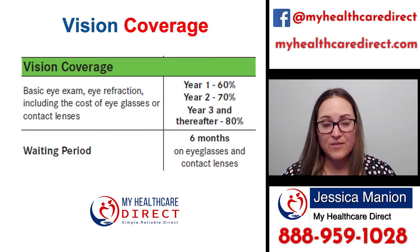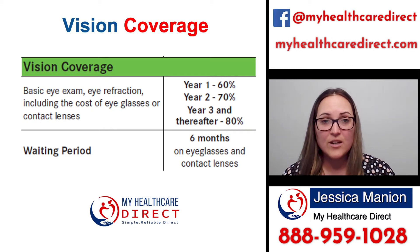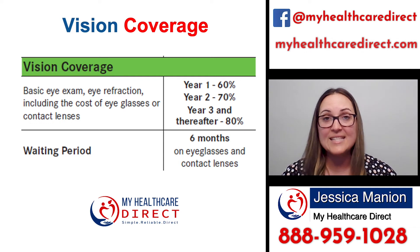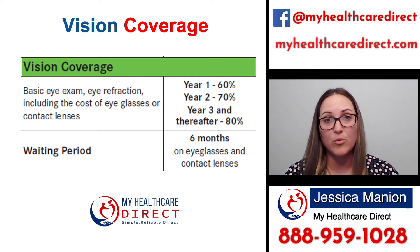So let's go over the benefits of the vision coverage. For basic things like an eye exam and the cost for glasses or contact lenses, they will pay a percentage once a deductible is met. The annual deductible for this plan is $100. So once you've spent $100, in the first year they will cover up to 60% of your vision expenses and you cover the remaining 40%. In year two it goes up to 70%, and in year three moving forward, it's 80% of the cost that they will reimburse you for.